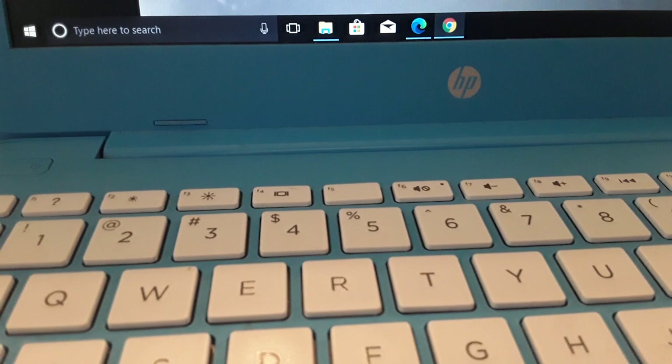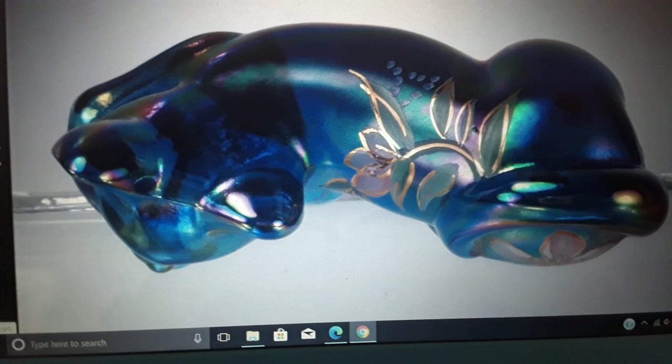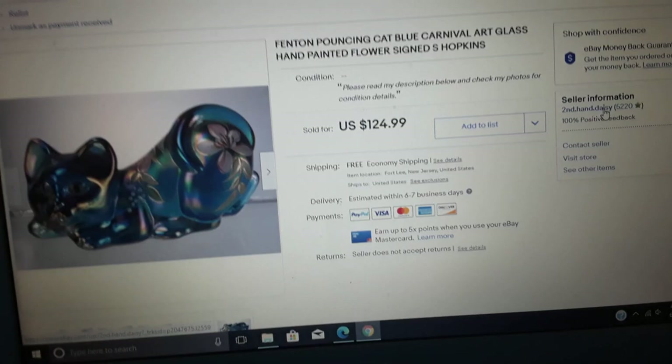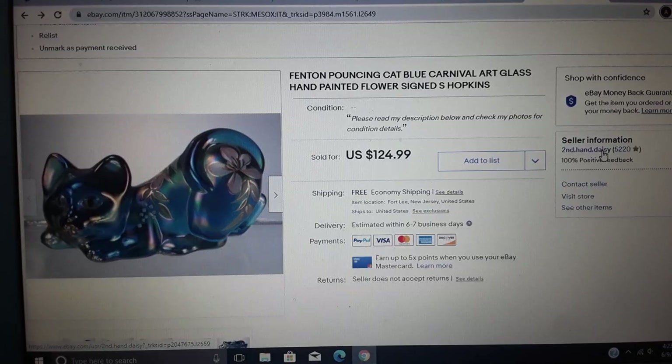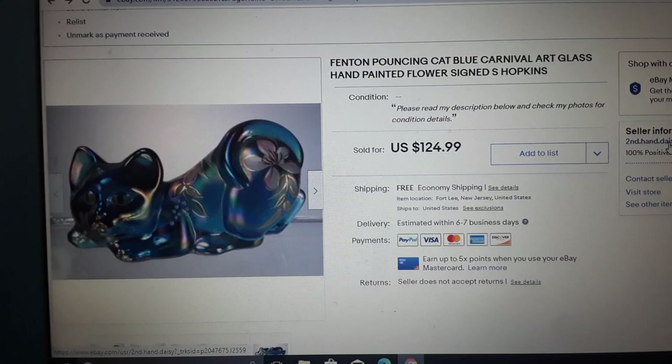I had it listed since February 2018. Here are the pictures. I'll show you my pictures and then the actual item, because I have it and I'm going to be packing it. The lady was very nice, very happy to get the pouncing cat. The funny thing is I've had it on and off sale for quite a while — every time I ran a sale I took anywhere from 20 to 30 percent off, and it finally sold at full price.